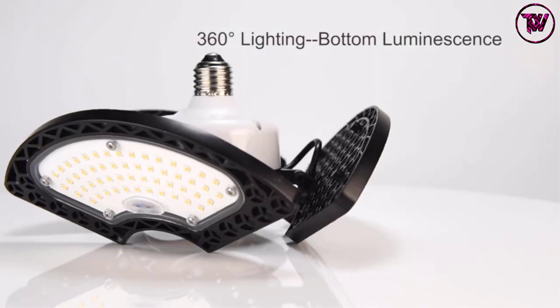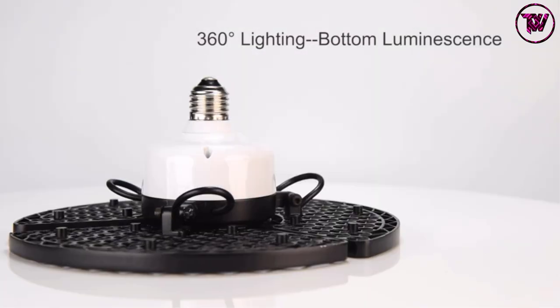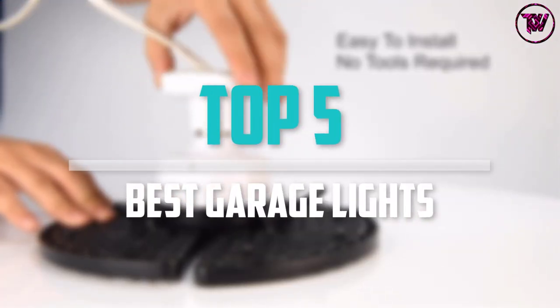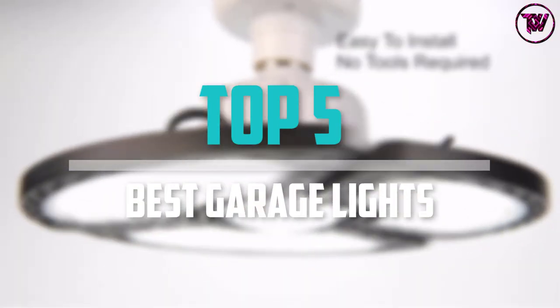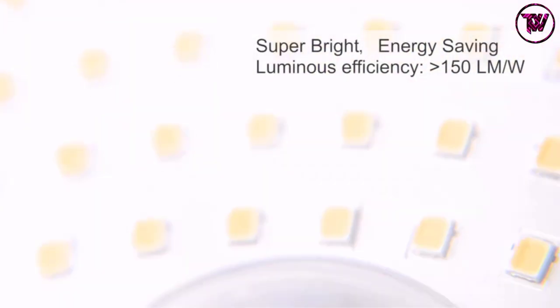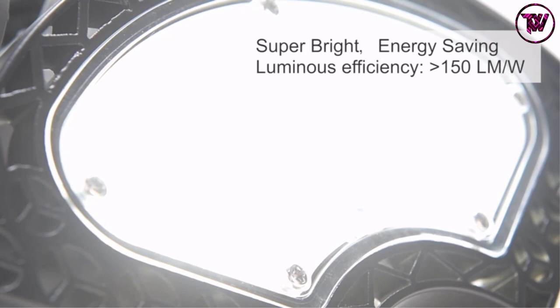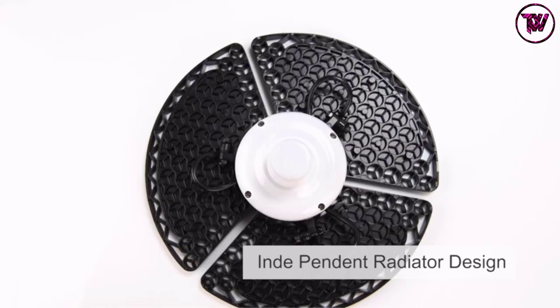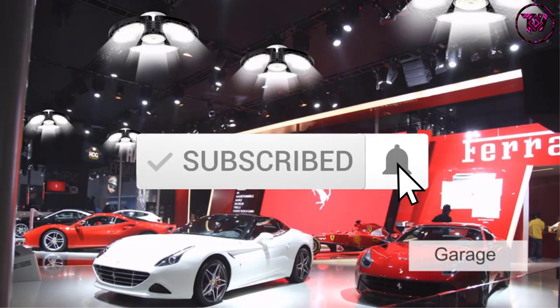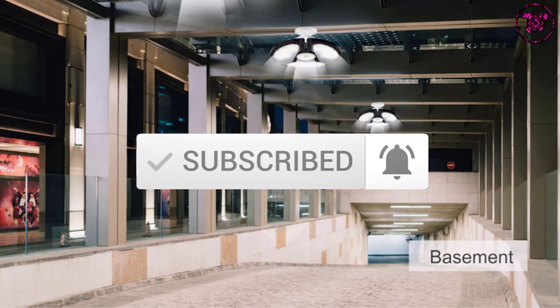Are you looking for the best garage lights in your budget? In today's video we break down the top 5 best garage lights that are available on the market. I made this list based on their price, quality, durability and more. To find out more information about these products, you can check out the description below and also make sure you subscribe for more reviews. Let's get started with the video.